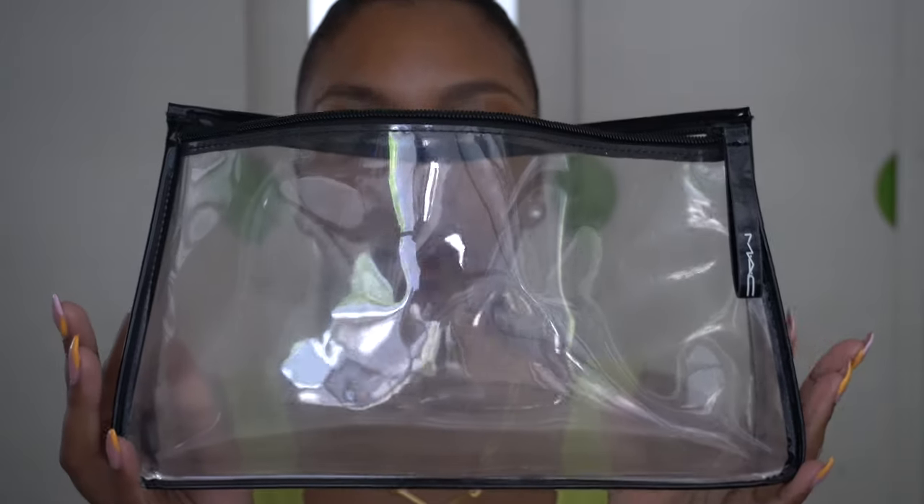I use this clear makeup bag from MAC — it's very handy because you can see everything inside. I try to keep my makeup very minimalistic and simple, so pretty much all my everyday makeup fits in this bag. My method is to take everything out, and with each step when I'm done — like with foundation — I put it back in. That way, what's left on the counter is what I still have to do. This method makes me do my makeup so fast — everyday makeup in 20 minutes, even 15 if I'm pushing it.